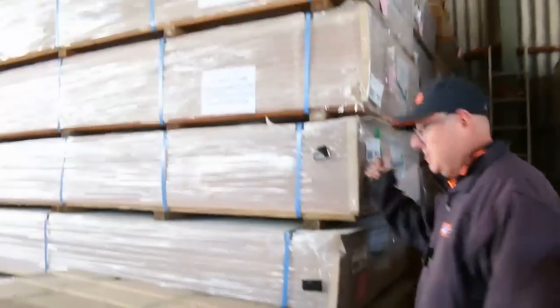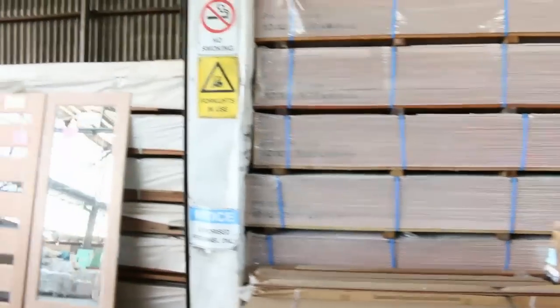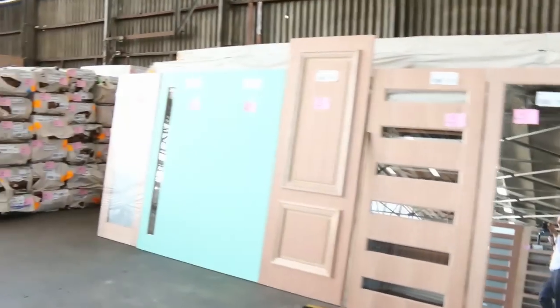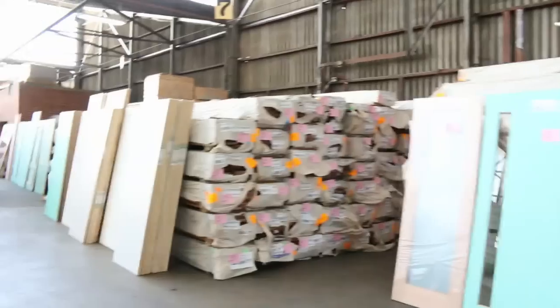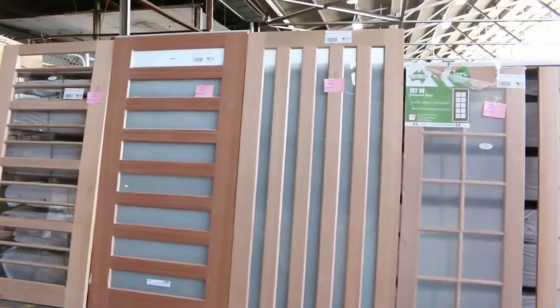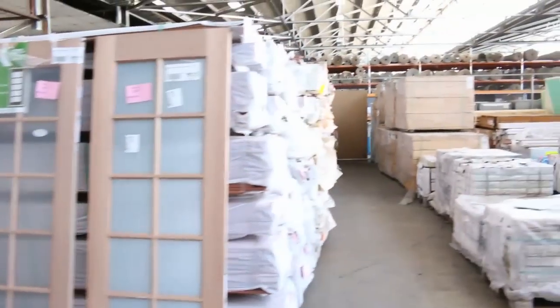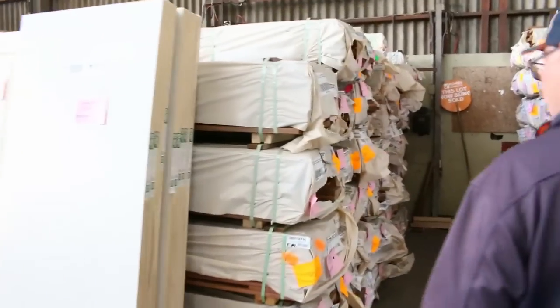As usual, we have heaps of doors in again this week. I've broken down about six pallets of doors — some nice colonial doors, and some great big doors as well. As usual, the doors are unreserved and will go to the highest bidder on the day.